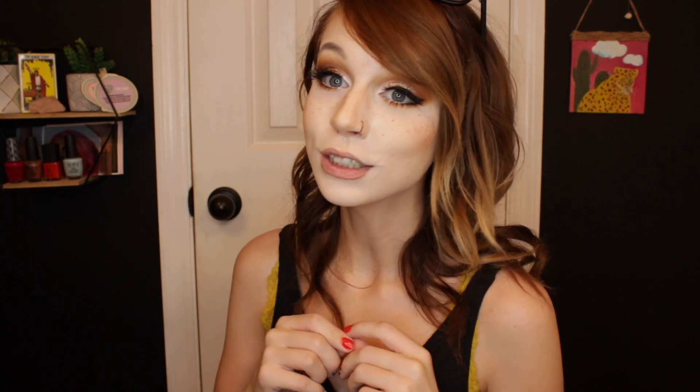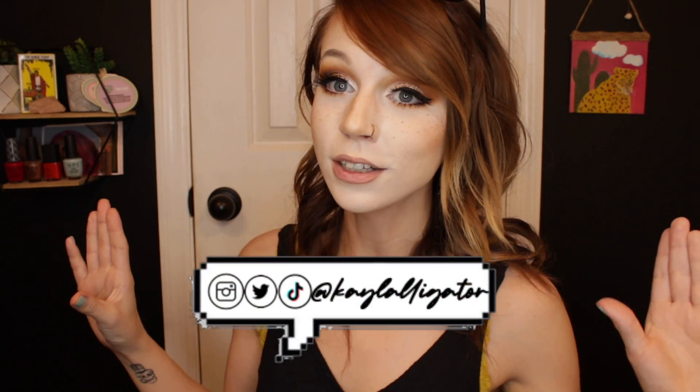That is it for today's video. If you liked this video, hit the thumbs up button and subscribe to my channel. Don't forget to check me out on Instagram at KaylaAlligator with one A. All of my social medias will be linked in the description box down below, as well as everything I have on my face today. Thank you guys so much for watching. Bye!